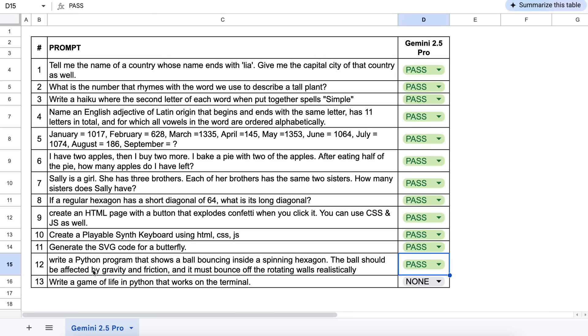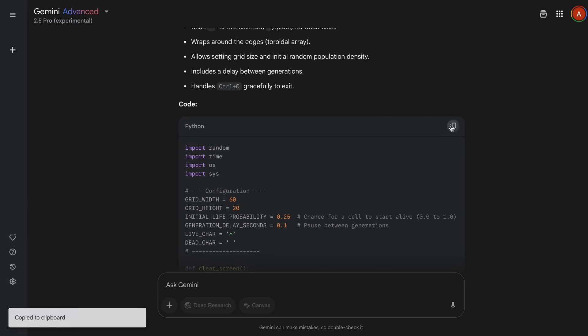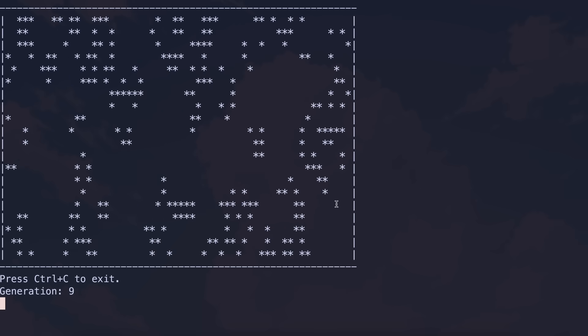The last question is: write a Game of Life in Python that works on the terminal. If we try to run this, it works quite well — this is also a pass.